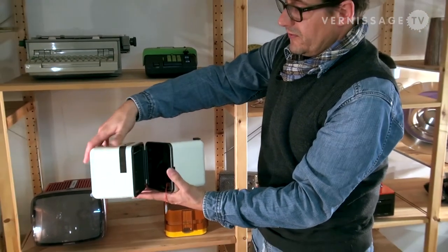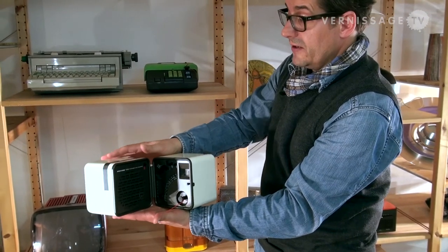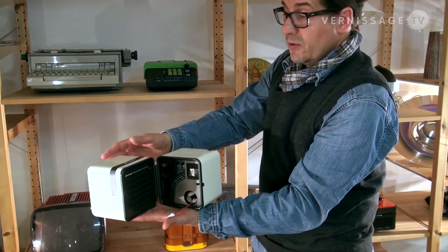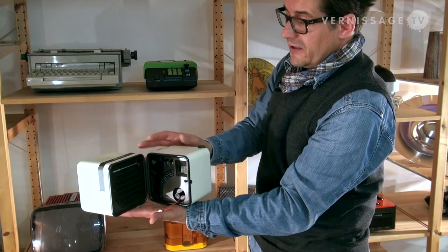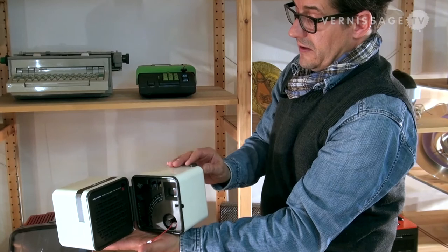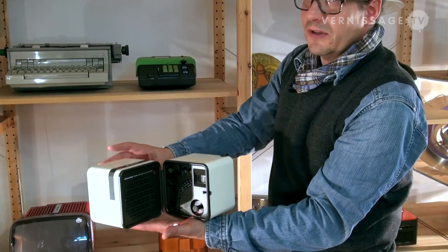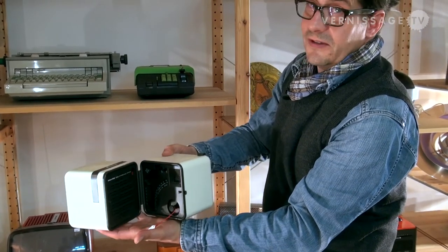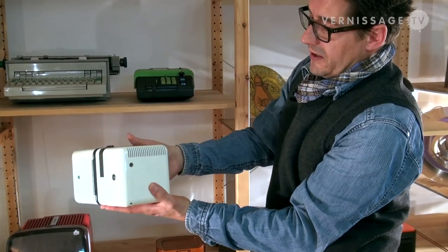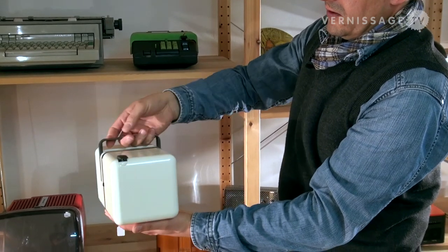Nowadays you probably find some iPod, iPad or iPhone docking stations which kind of resemble these designs from the 1960s. I think that Jonathan Ive is probably influenced not only by Dieter Rams but also by the 1960s Italian designs. Very smart, very clever, very nice from a design perspective — timeless, elegant and portable.